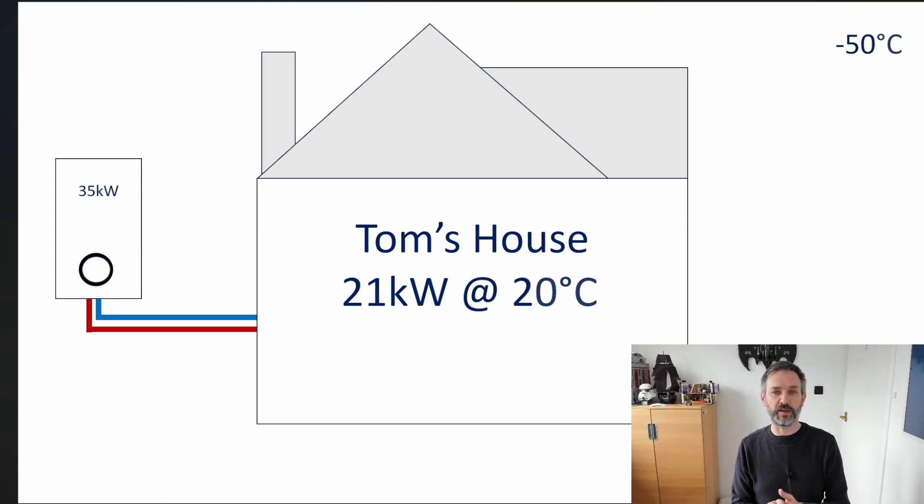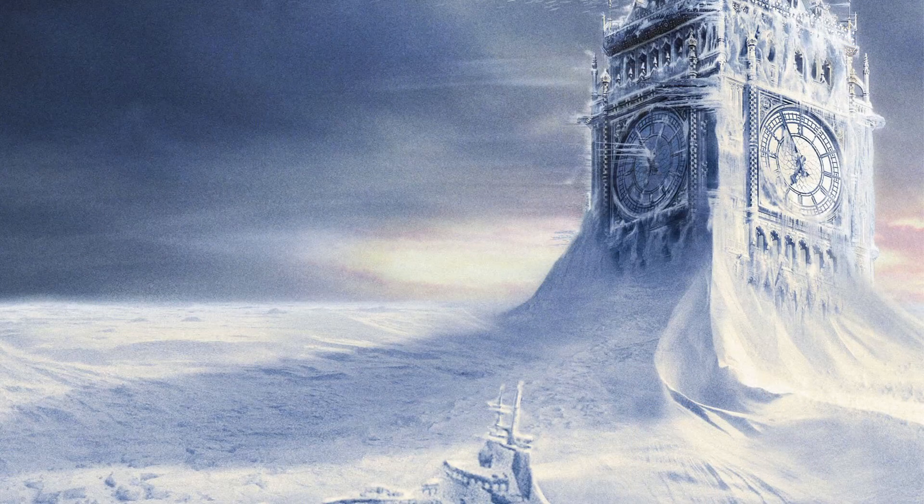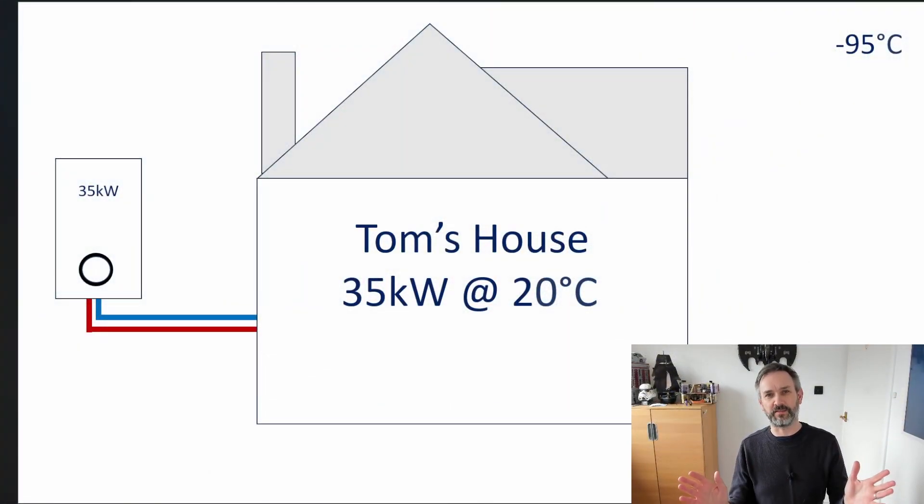Let's take it further — minus 50. Our heat loss is now 21 kilowatts, and the boiler still has no problems — that's only about two thirds of its maximum output. In fact the boiler is so powerful that the outside temperature would need to get down to minus 95 before the boiler would actually be at its maximum. Minus 95 — that's Day After Tomorrow temperatures. It's never going to happen, and at minus 95 I don't think the size of my boiler is going to be my biggest concern.